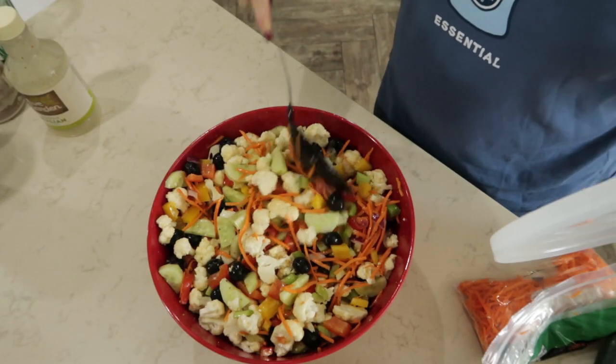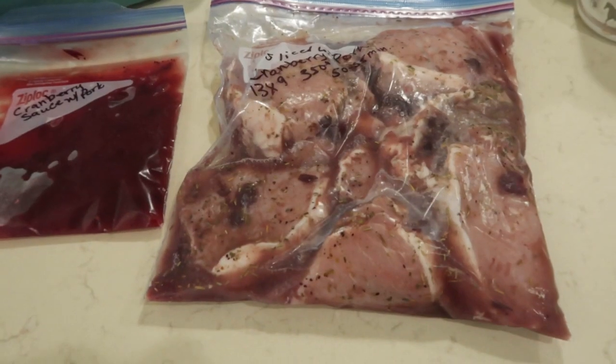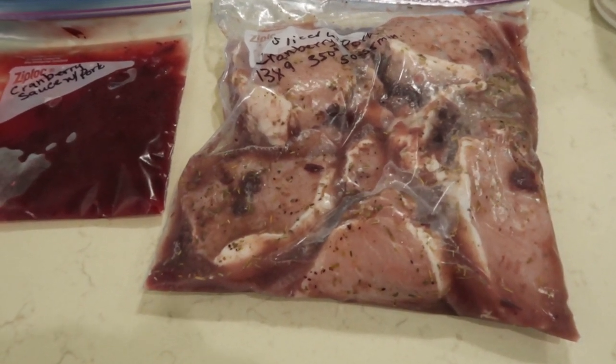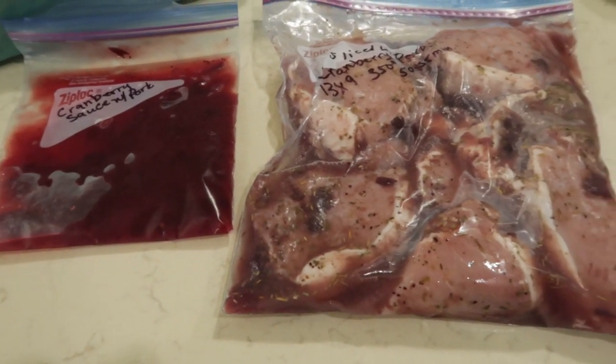This is a full bowl of veggies. I'm going to pull a freezer meal out of my freezer and that is what I'm going to make for dinner tonight, and I need to figure out a side dish for that too. For tonight's dinner, I decided on this freezer meal — it is the cranberry pork — and then I have a sauce to put over the top of it once it is finished.